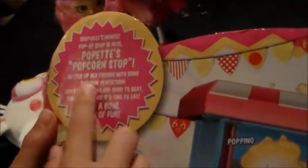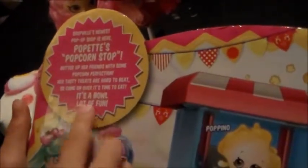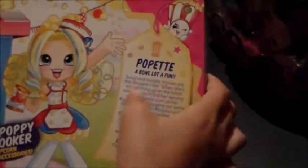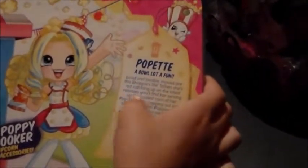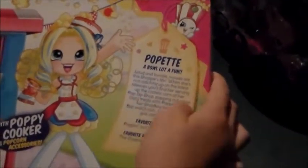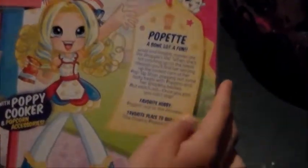Shopville's newest pop-up shop is here — Poppet's Popcorn Stop! Our friends bring some popcorn perfection; our tasty treats are hard to beat. Come on over — it's a bold lot of fun! You've got Kelly Kernels, Butter Bob, Caramel Sauce, Pipa Popcorn, and Poppino. Poppet is loud and lovable; the movies are where this Shoppie lives. When she's not catching up on the latest releases, you'll find her serving up the coolest corn at the pop-up shop with her Shopkins besties. Watch out — once you pop, you can't stop!